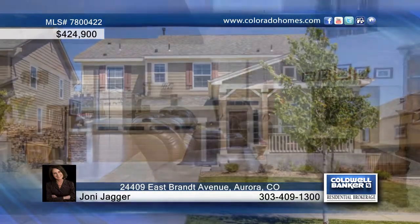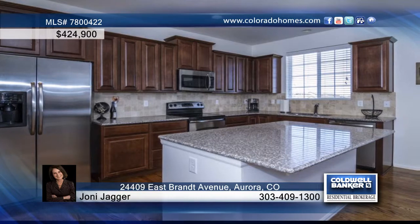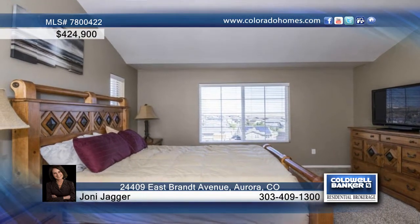You don't want to miss this beautiful five-bedroom, five-bath ranch home that features extensive wood floors on the main level. The soaring two-story family room offers a fireplace, and the fabulous kitchen is equipped with a huge island and granite counters.